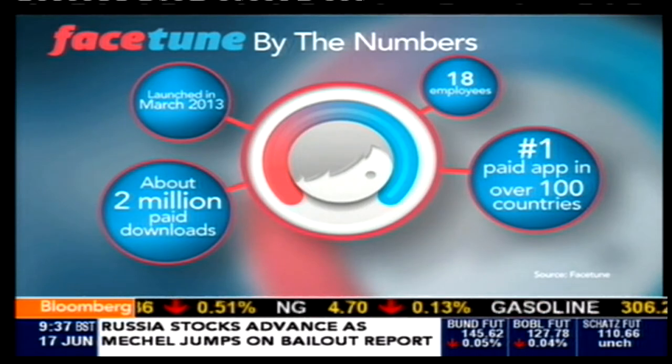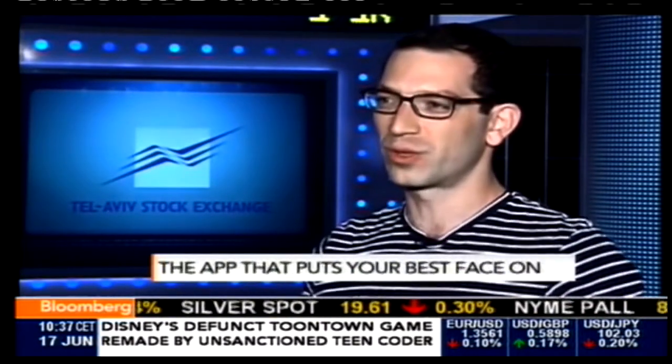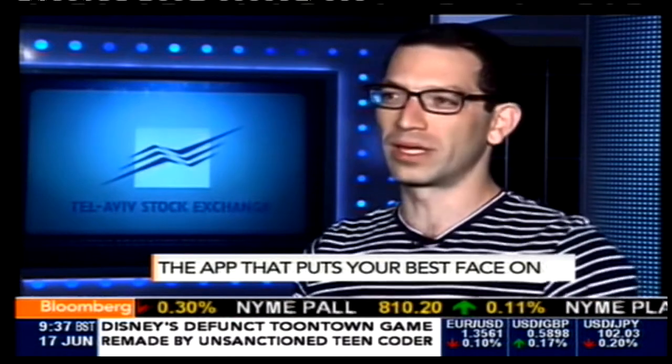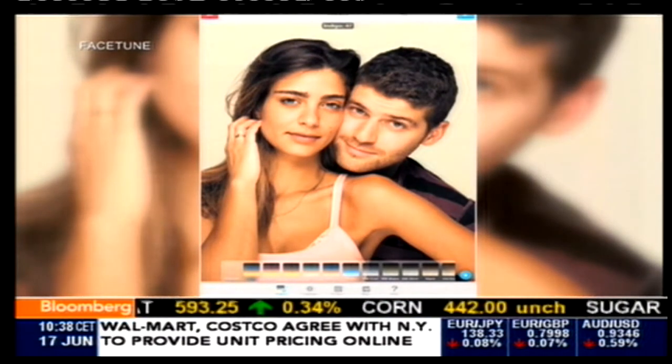And Adobe just leaving this market clear for you — they, of course, make Photoshop? Adobe is more desktop-oriented at the moment. I think they're more focused on their move towards the subscription model than on mobile. They're less of a mobile-first company. We really are mobile-first. That was our first product. Our technology is built that way.